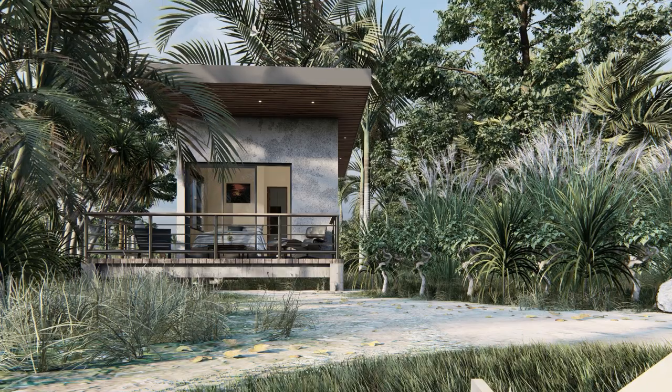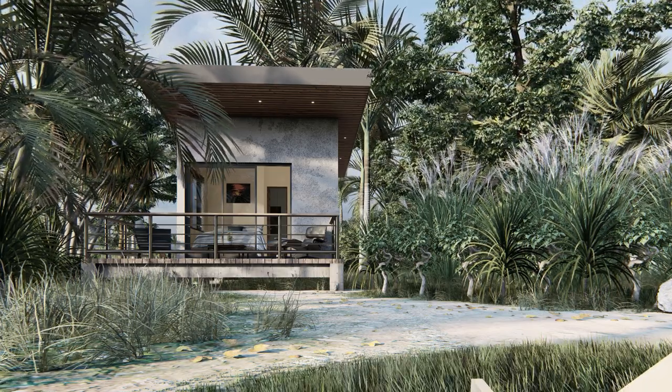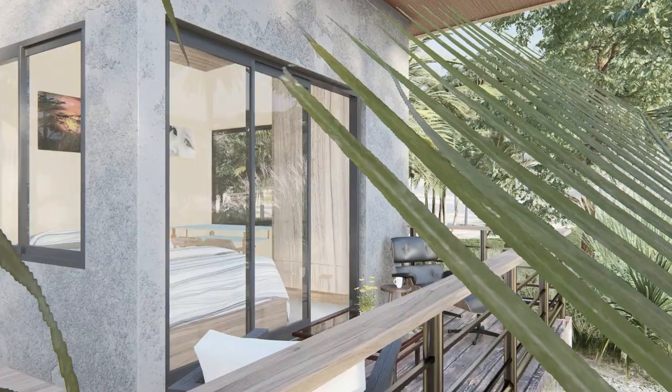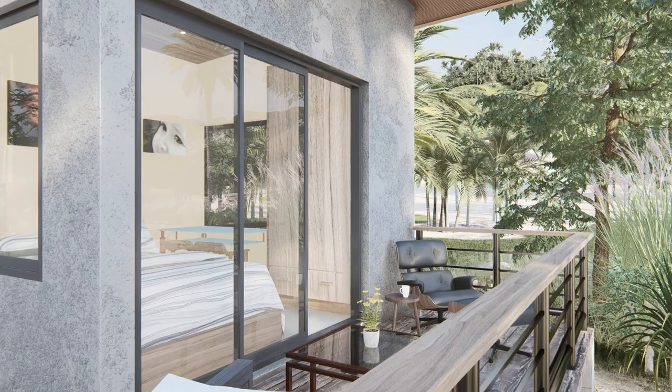Moving on to the veranda, we have these elegant railings that not only provide safety but also add a touch of sophistication to the overall design. It's the perfect spot to relax and enjoy the breathtaking views of the beach.